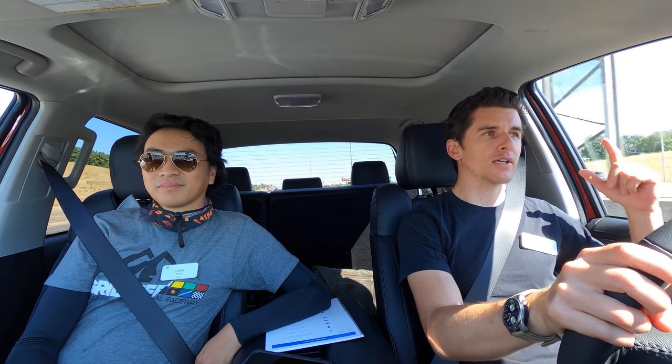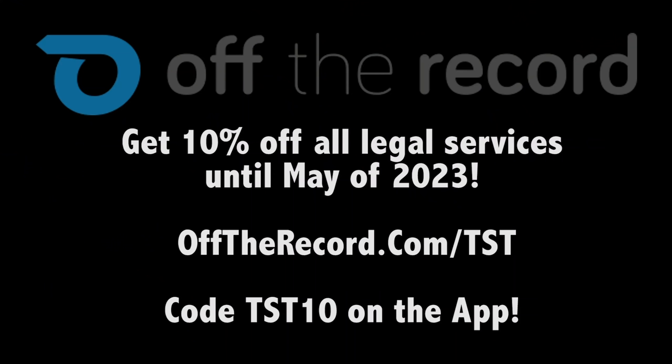The smart thing probably would have been to drag race the old versus the new, but I know for certain the new one is faster. That'll conclude our Tundra review. Thanks for watching, and for watching Larry's channel. Go check out Larry's Instagram. Use code TST10 on the Off The Record app available on Android and iOS, or go to offtherecord.com/TST. And remember — always fight your tickets.